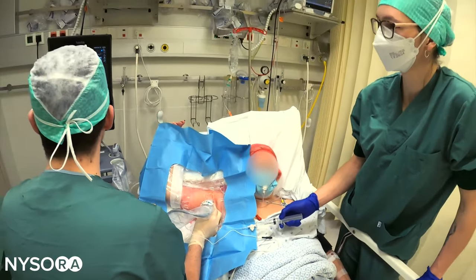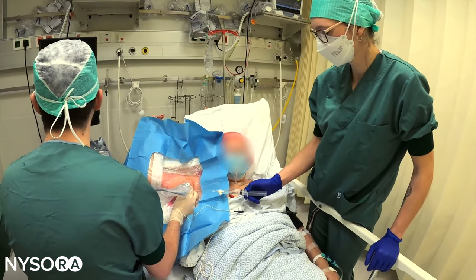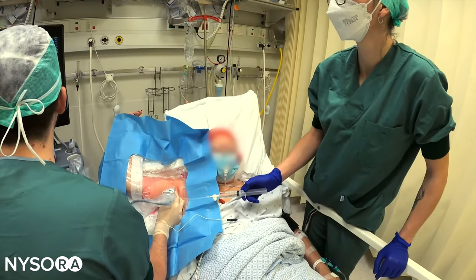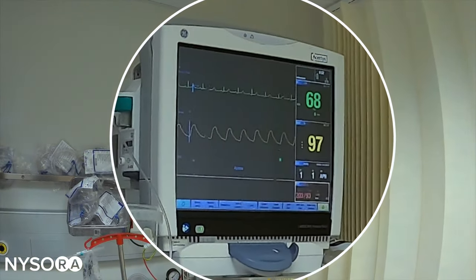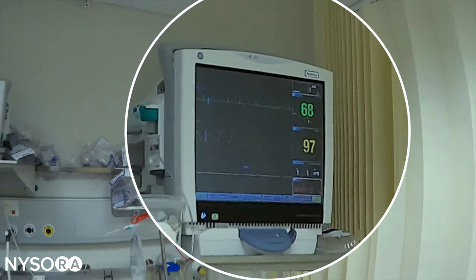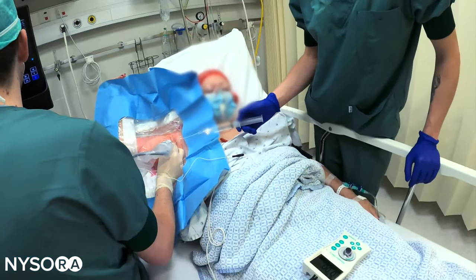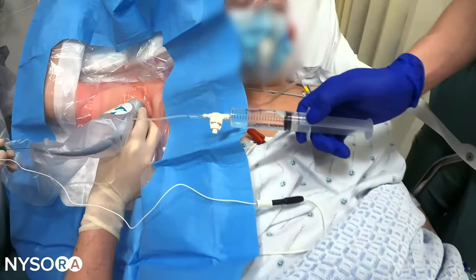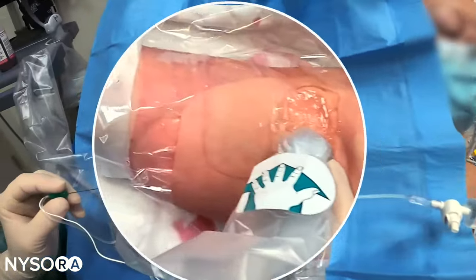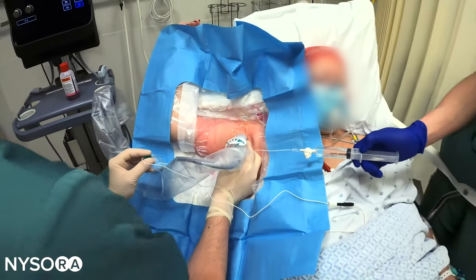What the nerve block nurse does in our practice is perform multiple levels of monitoring. First, there is monitoring of the cardiovascular and oxygenation system, then monitoring of nerve stimulation, monitoring of injection pressure, and finally, monitoring of intravascular needle placement.